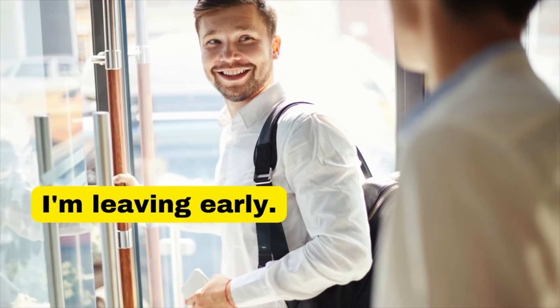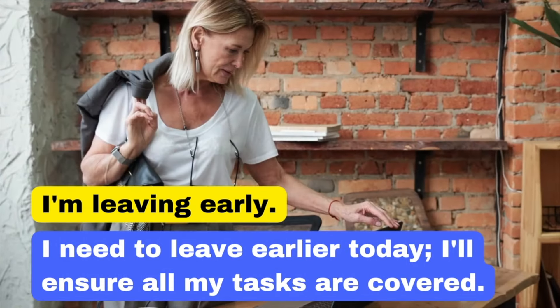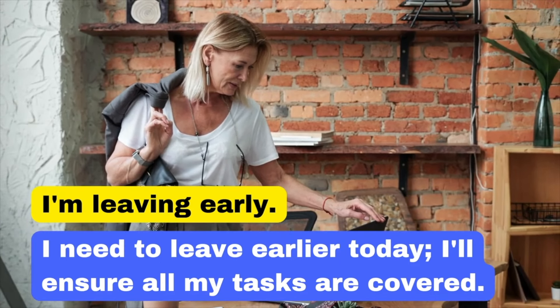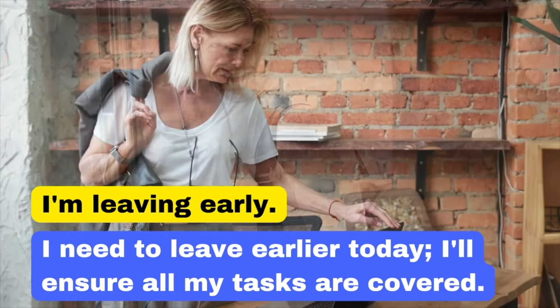Let's move on to 'I'm leaving early.' Instead, say: 'I need to leave early today. I'll ensure all my tasks are covered.' When leaving early, it's courteous to assure that your responsibilities are managed. This shows you are responsible and considerate of your work commitments.